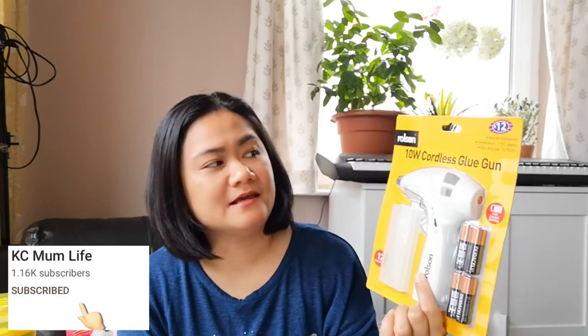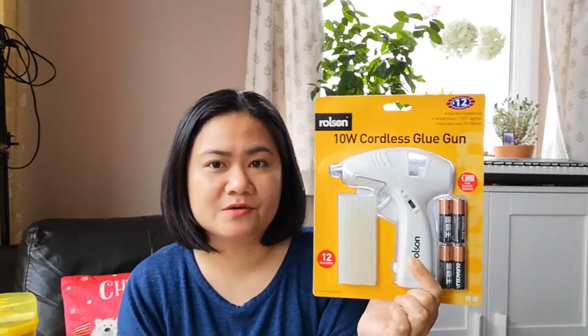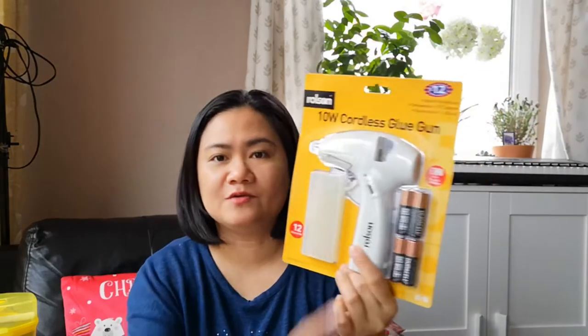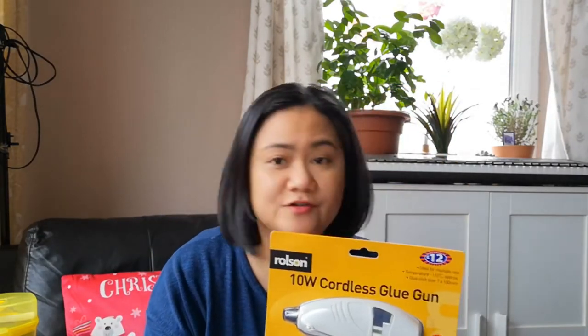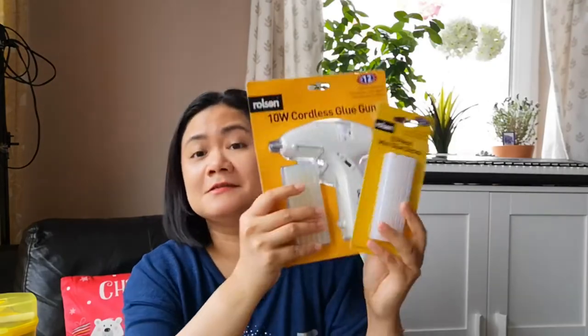Then we went to B&M because I'm looking for a glue gun. I have different kinds of glue but for some reason I don't have a glue gun. When we were working on the school project it was taking a while for the glue to dry and that was just really annoying. So I decided after that project I'm definitely going to get a glue gun. We tried Home Bargains but they didn't have one, so we finally found one in B&M. It's a cordless glue gun for £12 and it already comes with batteries and some glue sticks, but I also got another pack of glue sticks just in case.